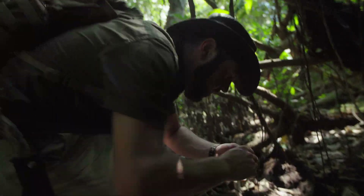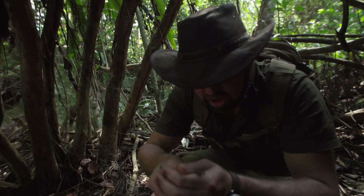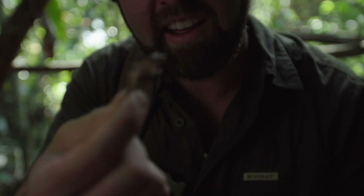Look at this guy — beautiful little frog. Madagascar is amazing; it has something like 400 species of frog. The crew gets really frustrated because I like to figure out what every single one I can't identify is.